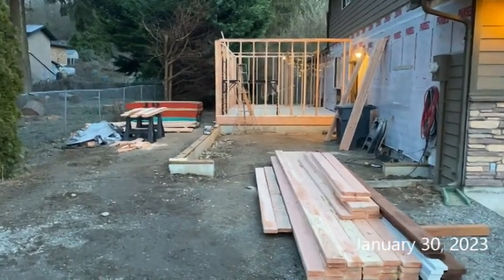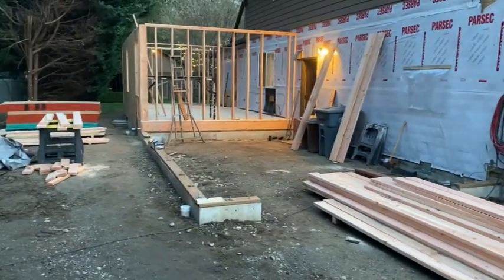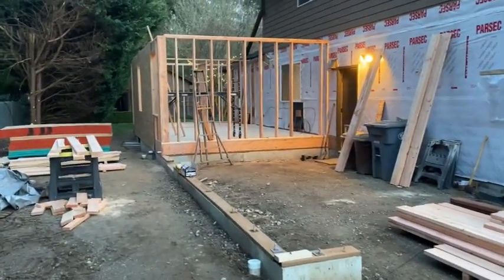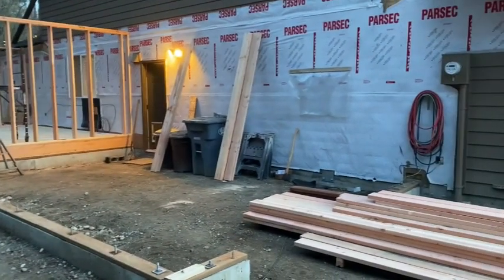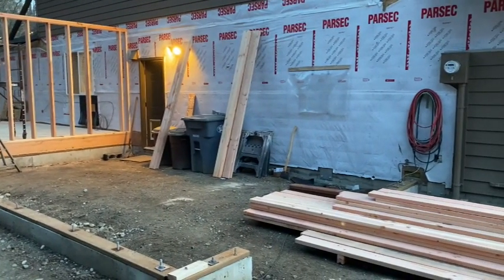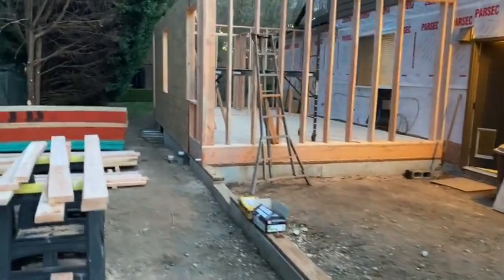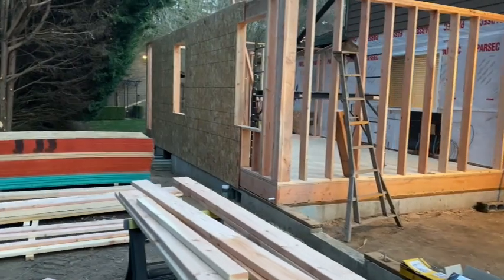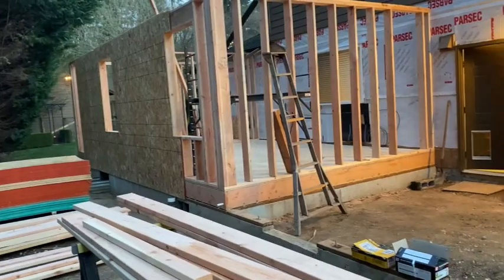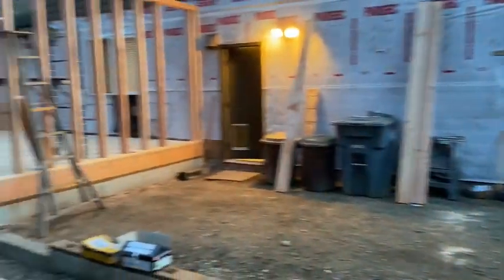It is a little after five on January the 30th. Had a couple guys helping frame today and made some headway — got some exterior walls stood up. I think by the end of tomorrow night we should get that garage up and be pretty close to being ready for trusses. It's getting dark out here but the camera's still got enough light to pick that up. Kind of making some headway for the end of day one framing. Feeling pretty good about it.